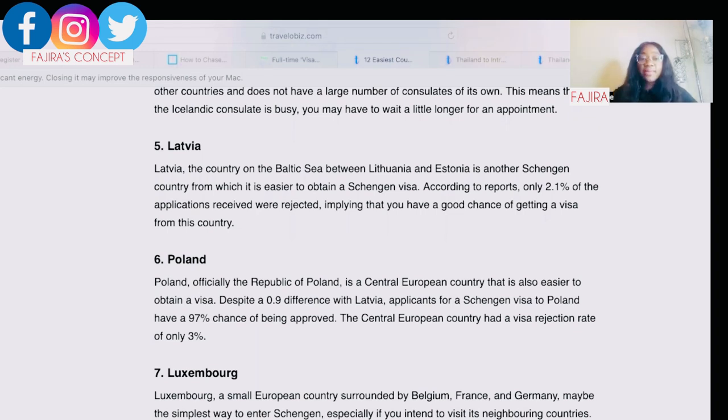Fifth on my list is Latvia. Latvia is a country on the Baltic Sea between Lithuania and Estonia. According to reports, only 2.1% of applications received were rejected, meaning you have a very good chance of getting a visa from this country.